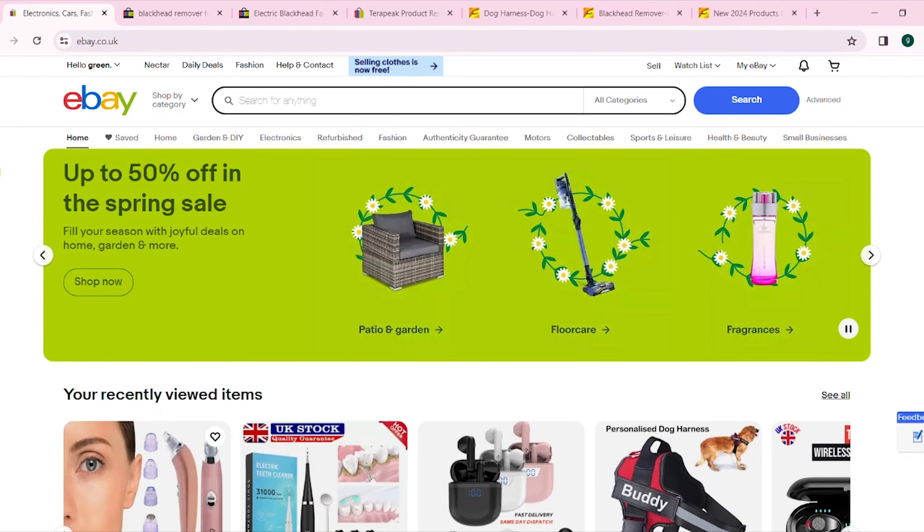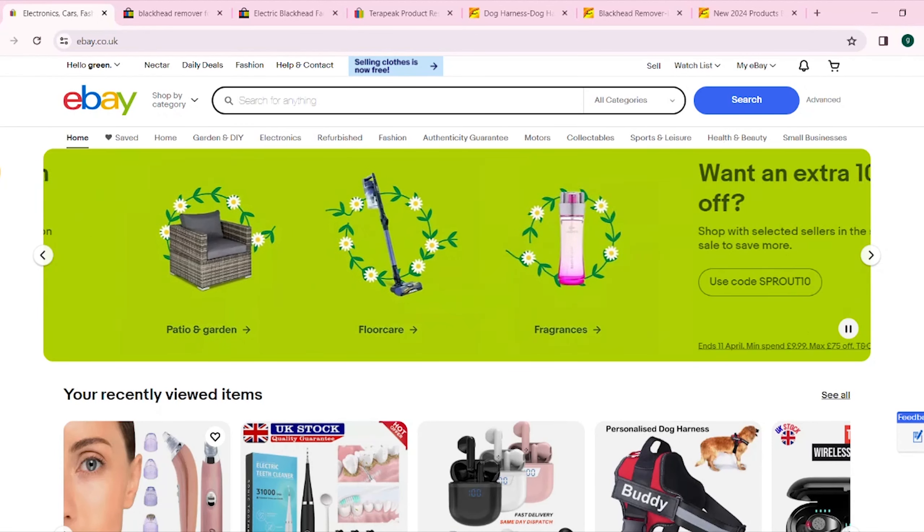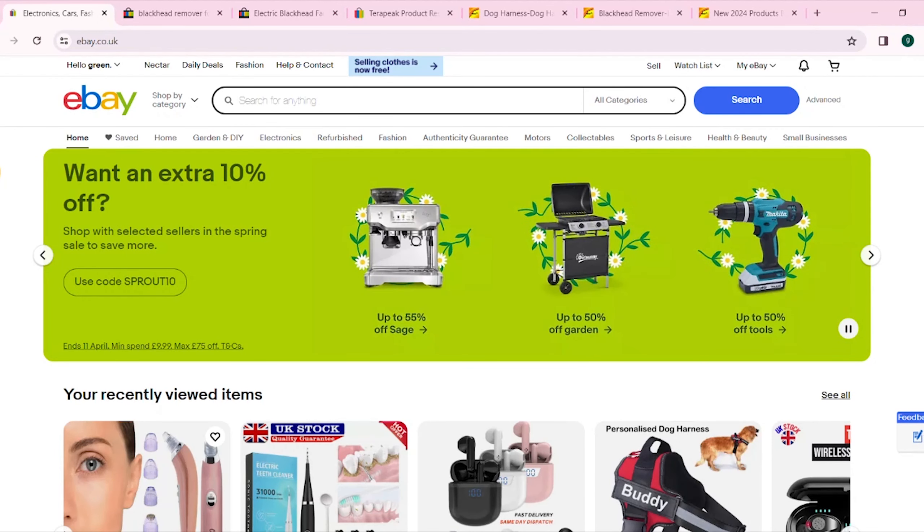Welcome back to my channel. In today's video, I am going to find a product using Instagram to sell on eBay. I'm going to show you exactly what you need to do to find products that are selling well on Instagram and be able to sell that exact same product on eBay.